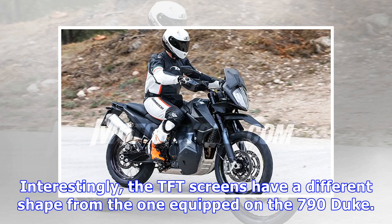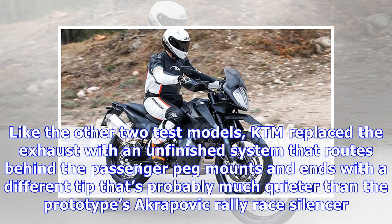Interestingly, the TFT screens have a different shape from the one equipped on the 790 Duke. Like the other two test models, KTM replaced the exhaust with an unfinished system that routes behind the passenger peg mounts and ends with a different tip that's probably much quieter than the prototype's Akrapovič rally race silencer.